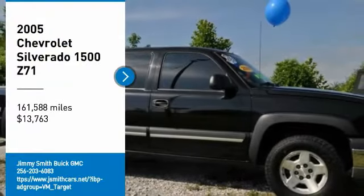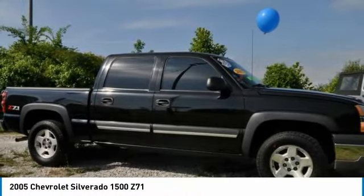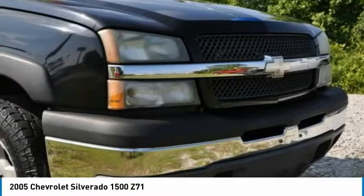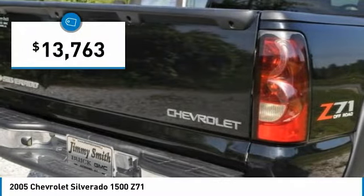Come test drive the 2005 Silverado 1500. The Chevy Silverado 1500 has the lowest cost of ownership of any full-size pickup and is priced below $15,000.